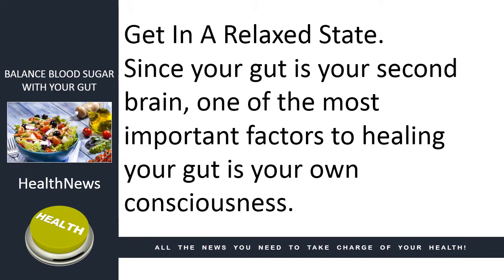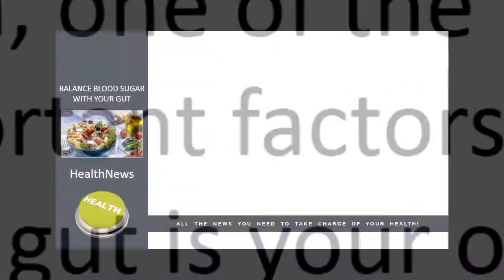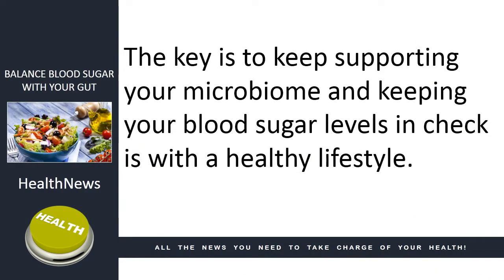Get in a relaxed state. Since your gut is your second brain, one of the most important factors to healing your gut is your own consciousness. The key is to keep supporting your microbiome and keeping your blood sugar levels in check with a healthy lifestyle.